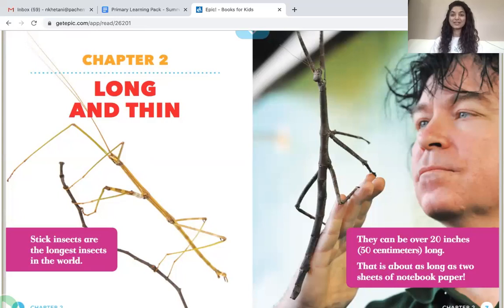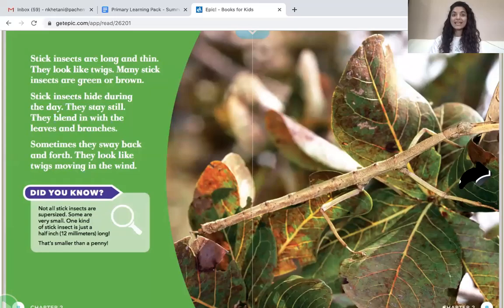Look at that stick insect — they look just like their name: a stick. Stick insects are long and thin. They look like twigs. Many stick insects are green or brown. Stick insects hide during the day. They stay still and blend in with the leaves and branches.